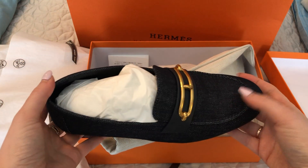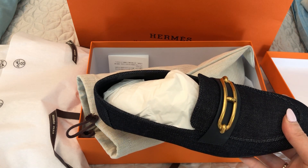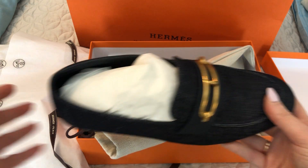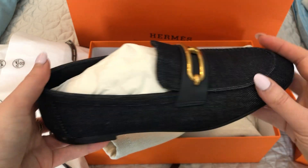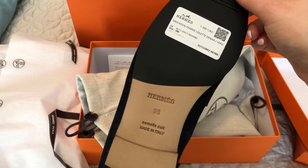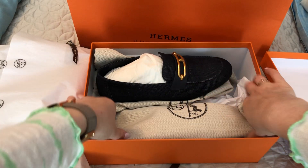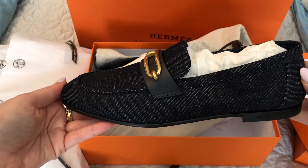Trying to remember the name — let me take a look at the receipt. It just says loafer. I'm not sure of the exact name, but they are in a dark denim with gold hardware and they're really pretty and seemed to be pretty comfortable. I took my usual size 38 and that's the price in Canadian, in case you were curious. That is the pair of shoes that I purchased.